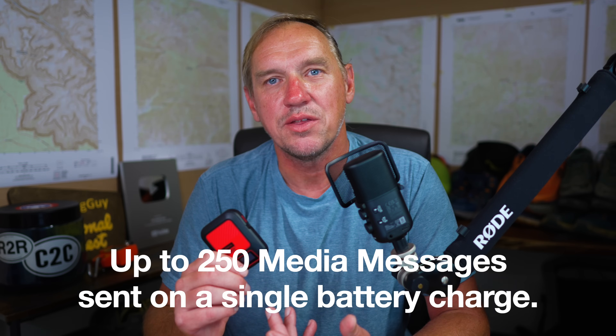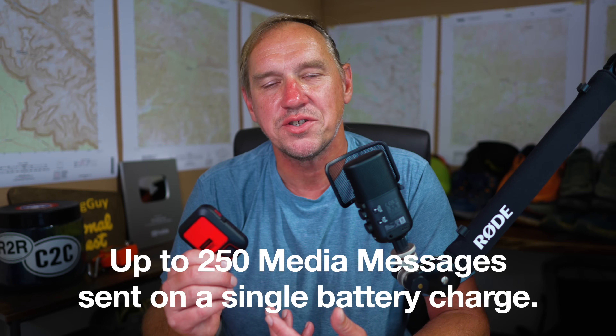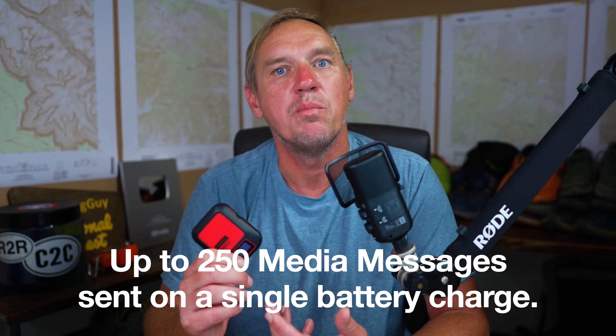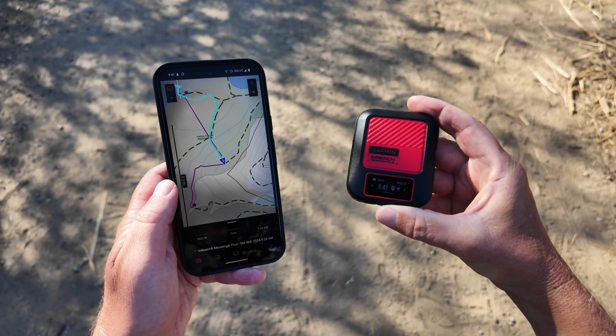Garmin says you can get around 250 messages, photos, and voice messages back and forth, but it does chew down quite a bit. I would probably put it in low power mode if I'm just hiking, and switch it to performance mode if I'm actively texting back and forth with somebody and need those updates quickly.